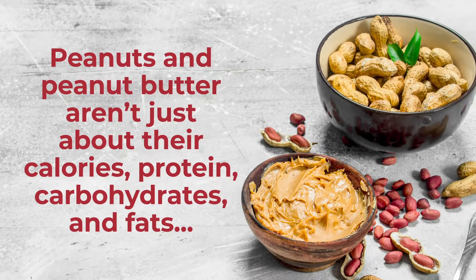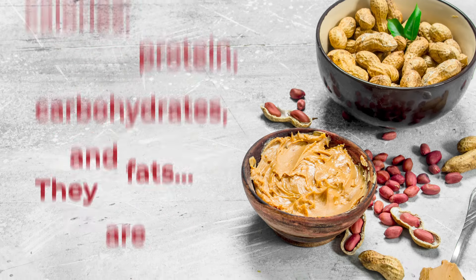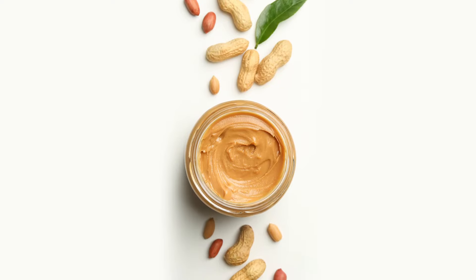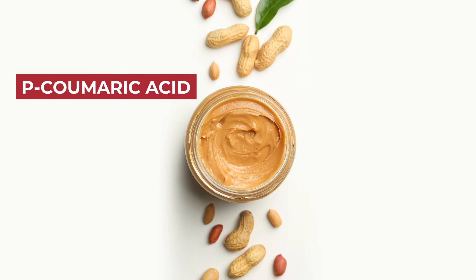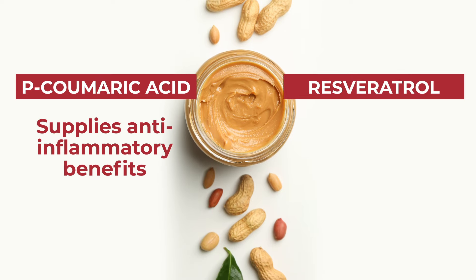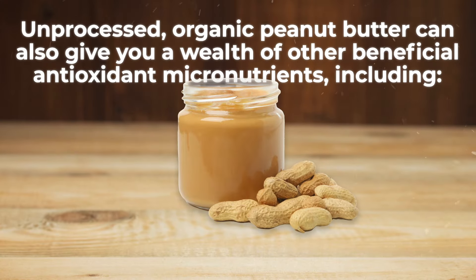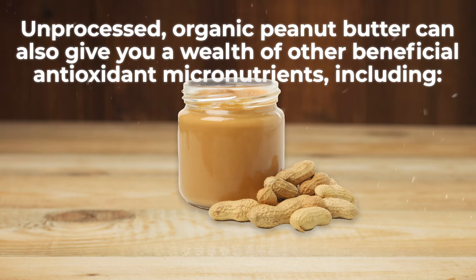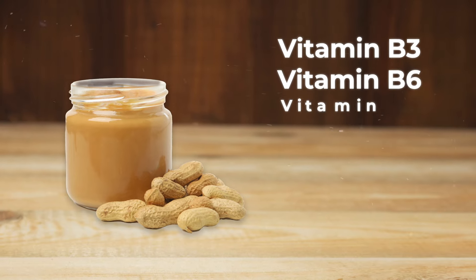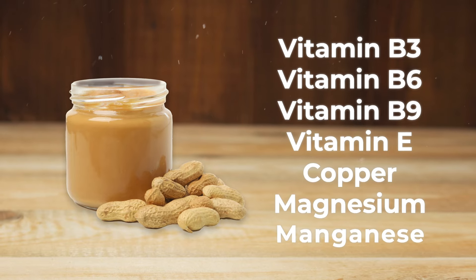But peanuts and peanut butter aren't just about their calories, protein, carbohydrates, and fats. They are also a great source of antioxidants. Peanut butter gives you modest amounts of p-coumaric acid, which supplies anti-inflammatory benefits, and resveratrol, which may lower the risk of heart disease. Unprocessed, organic peanut butter can also give you a wealth of other beneficial antioxidant micronutrients, including vitamins B3, B6, and B9, vitamin E, copper, magnesium, and manganese.